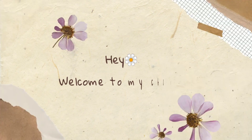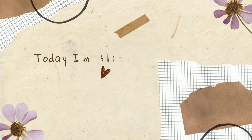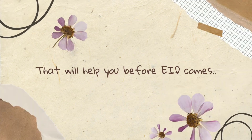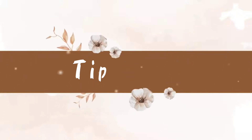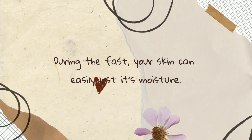Hi, welcome to my channel Aesthetic Vibes. Hope you are doing well. Today I am sharing some important tips that will help you before it comes. Tip number one: hydrate, hydrate, hydrate. During the fast, your skin can easily lose its moisture.